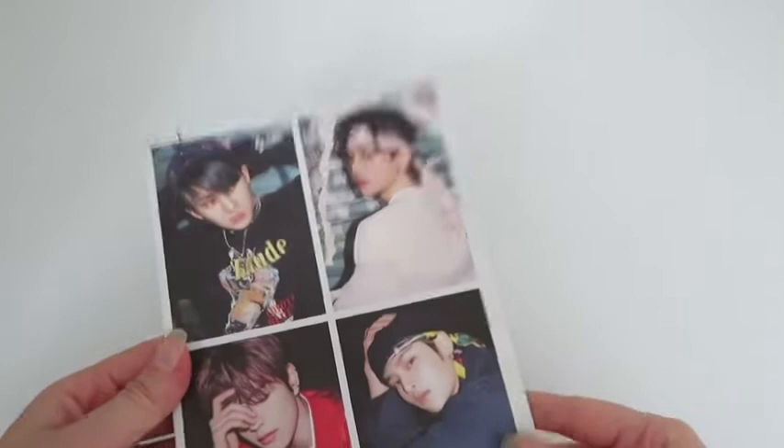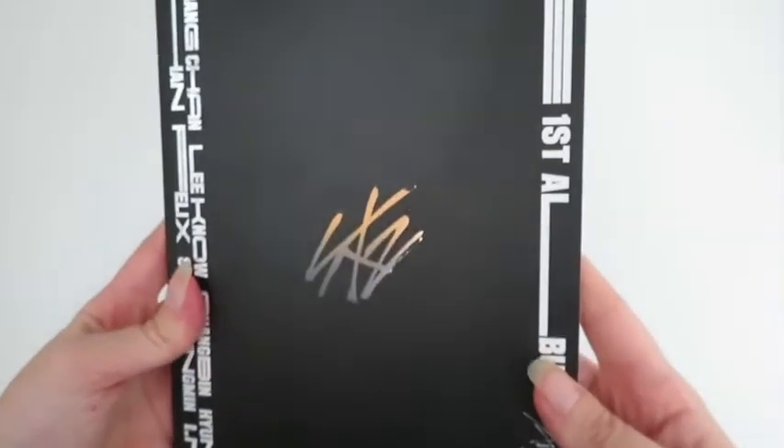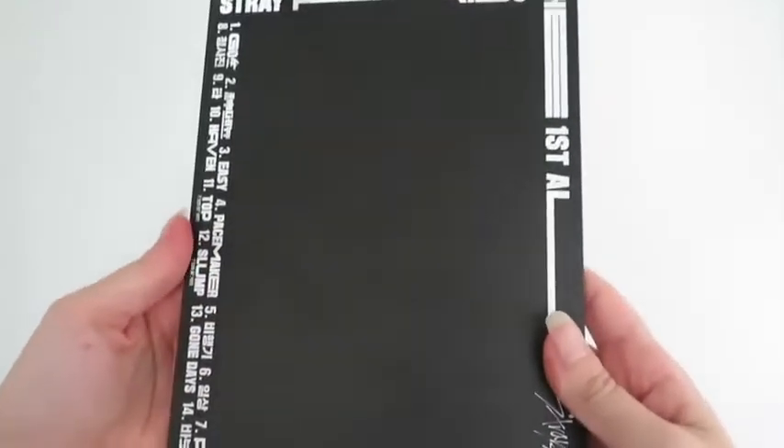You have the lyrics here with Changbin, Yangjin, Sangmin, and I.N. I already have this version of the lyrics so I'm going to sell the album with the photocard.